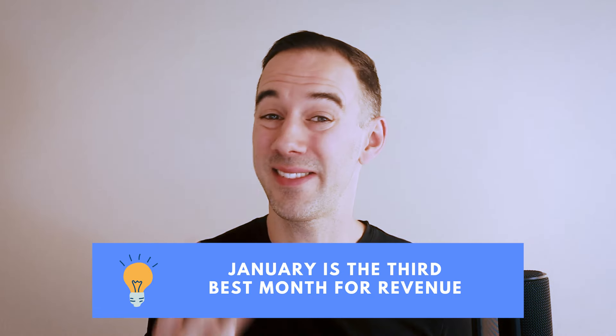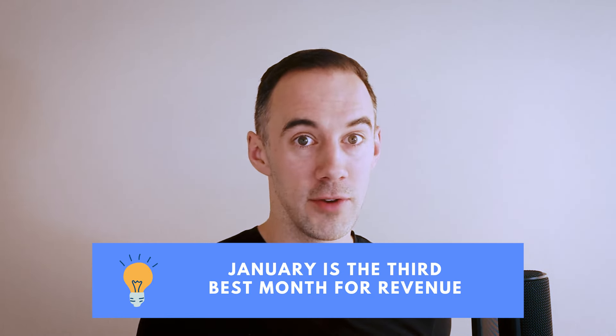Top tip number 20: let's talk about January. You might be thinking that January is a bad time — it's not. It's actually the third best-selling month of the year for revenue. And if you've bought really well in November and December, then you're going to have a blinding January and continue to make great profits.